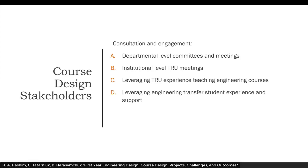Consultation was completed with various stakeholders prior to developing the course. This included departmental level committees such as the Curriculum and Quality Assurance Committee and the Engineering Design Committee. Meetings were also attended at the institutional level. We leveraged TRU's experience of teaching engineering courses, since the Engineering Transfer Program has been offered for several decades, and also leveraged the engineering transfer student experience by interviewing and speaking to students about their current design course and other courses.